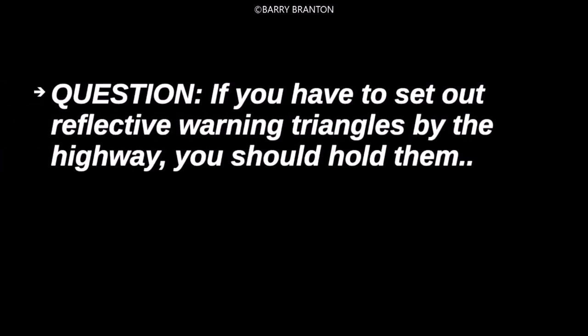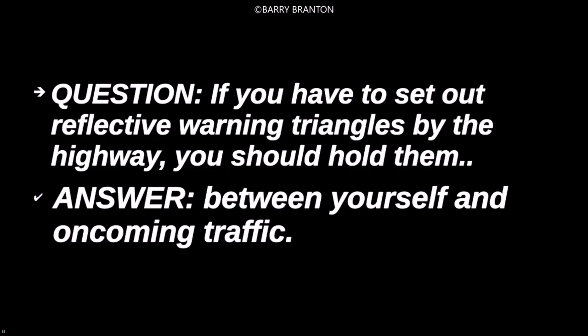If you have to set out reflective warning triangles by the highway, you should hold them between yourself and oncoming traffic.